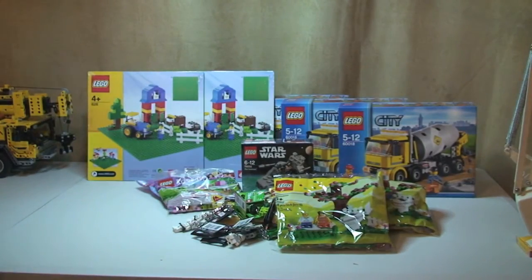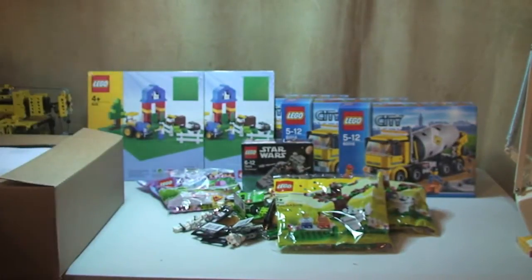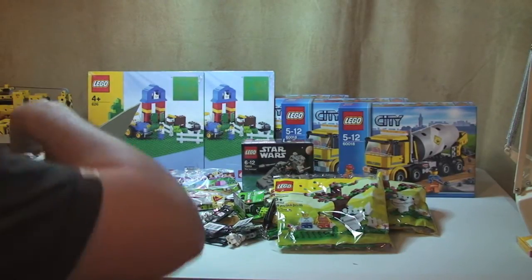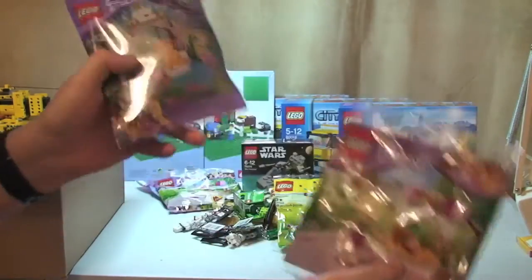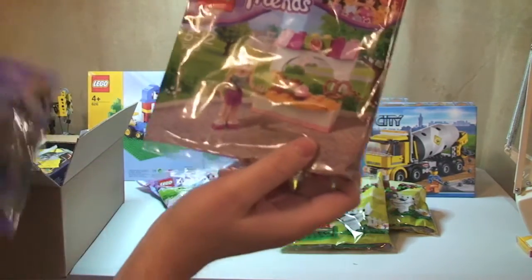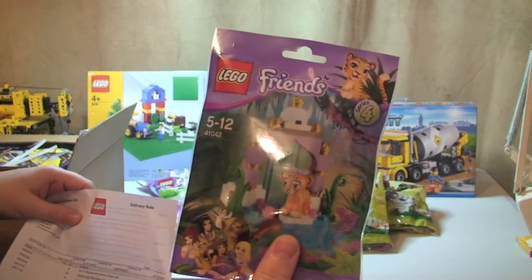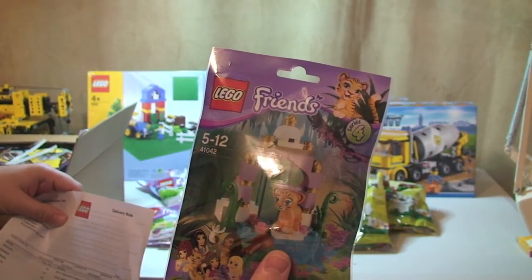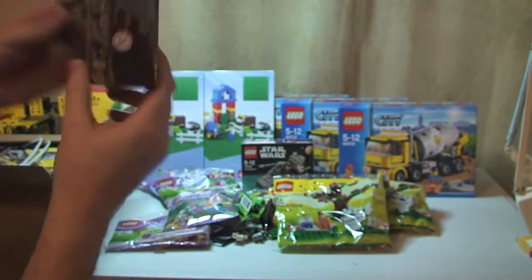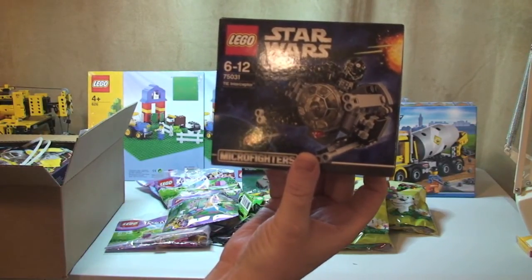That's my first LEGO shop at home box. Here's my second one, slightly larger. Inside this one, when I got these, this deal was still on - so again I got the Stephanie's Bakery Stand as the freebie. And this time I bought the Tiger's Beautiful Temple. I also got another LEGO Star Wars 2014 Micro Fighters - this is 75031, the TIE Interceptor. I'm looking forward to getting that one built.